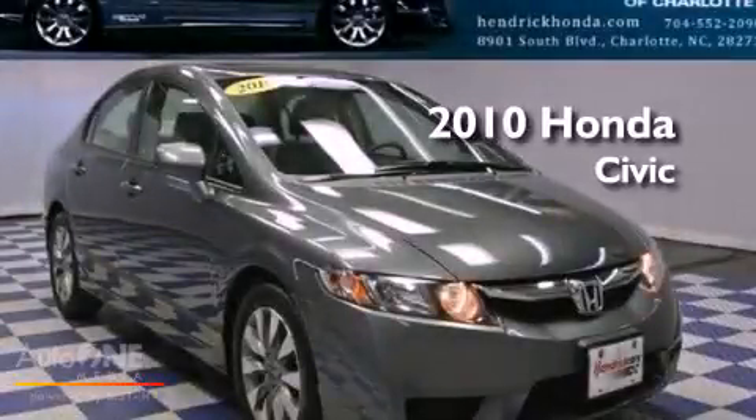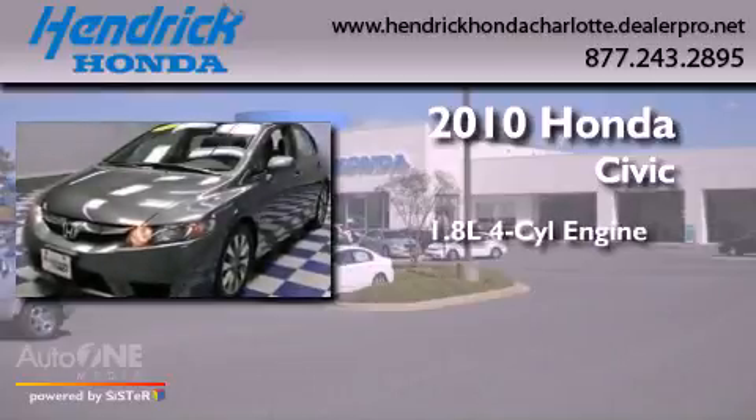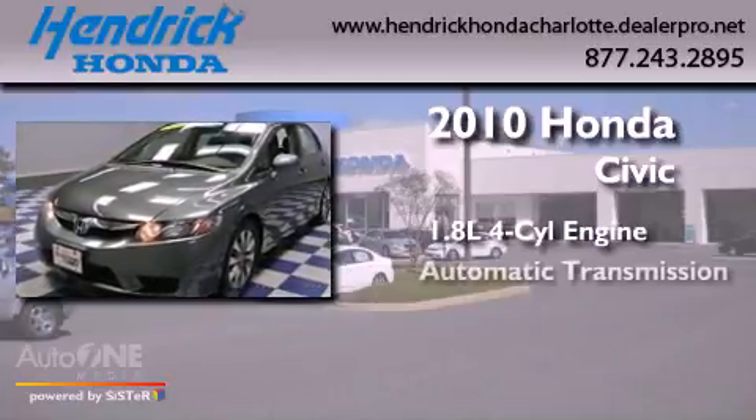This is a certified pre-owned 2010 Honda Civic. It has a 1.8 liter four-cylinder engine and an automatic transmission.